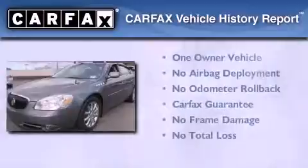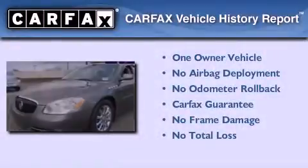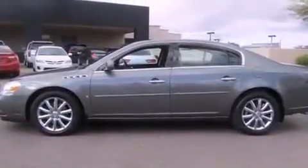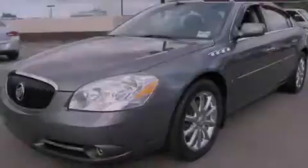This Buick has had only one owner and it qualifies for the Carfax Buyback Guarantee. Contact us today and schedule your opportunity to see this automobile in person.